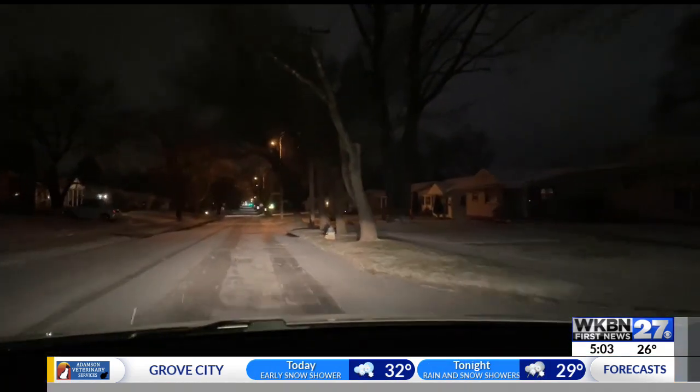Your morning commute could be slick today because of those conditions. That is why we have our live drive action cam out tracking the forecast for you. First News reporter Kristen McFerland is in the passenger seat in Hubbard. What are you seeing so far?